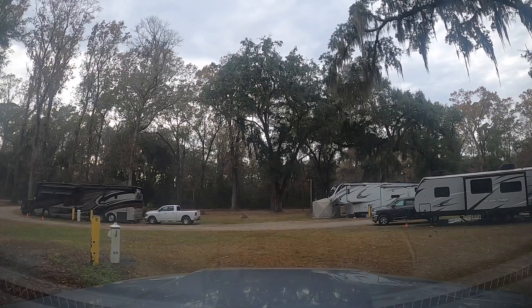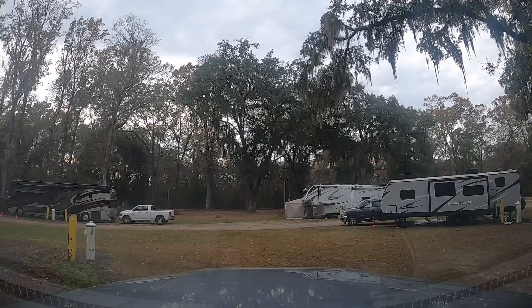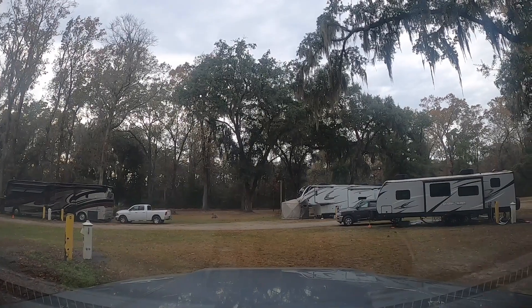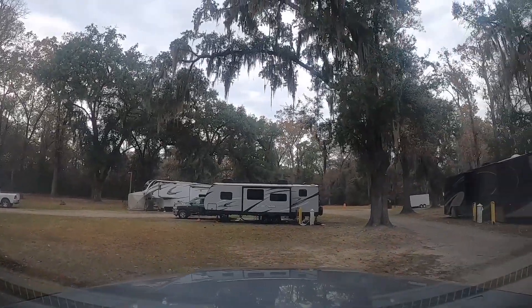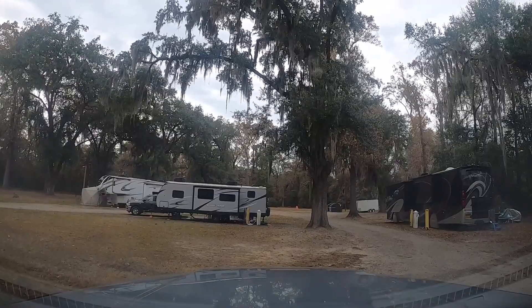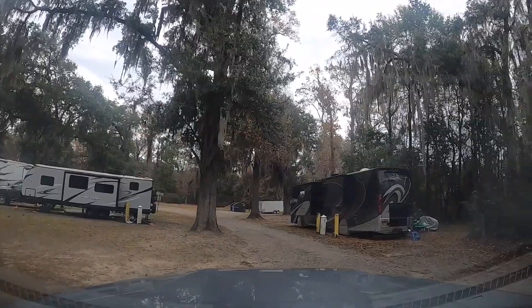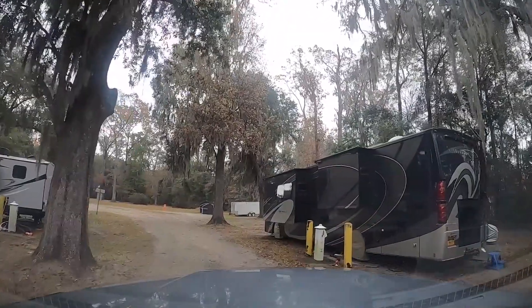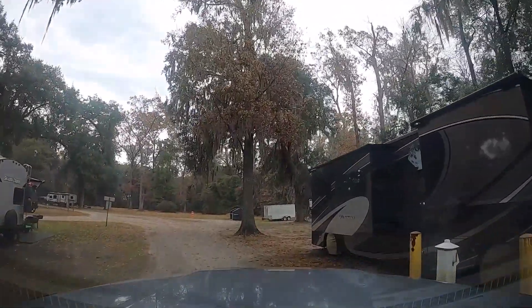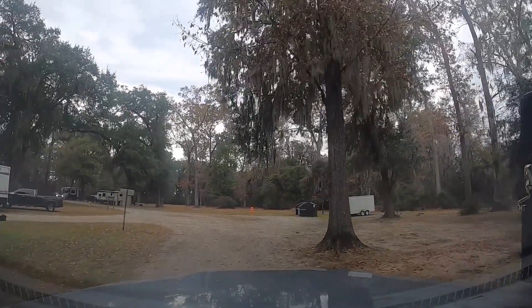It's a nice level site — not a fully concrete pad but you do have a concrete area for your picnic table, chairs, and living area. The RV itself will be on gravel, but they do have concrete out there for your setup. All of the sites come with a fire pit and appear to be full hookups. It also looks like they have area reserved for tent camping out here as well.